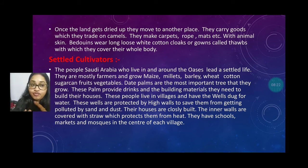These people live in villages and have wells dug for water. The wells are protected by high walls to save them from getting polluted by sand and dust. Their houses are closely built, and inner walls are covered with straw which protects them from the heat. In the settled cultivated regions, you can find schools, markets, and a mosque in the center of the village.